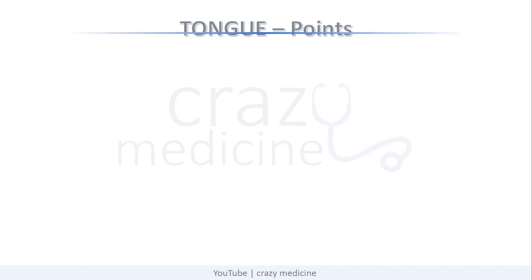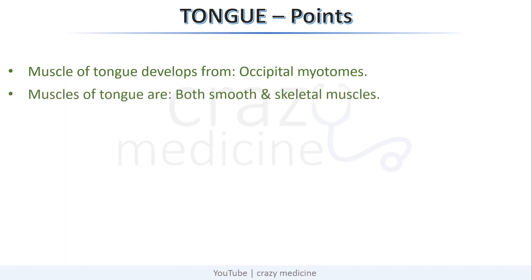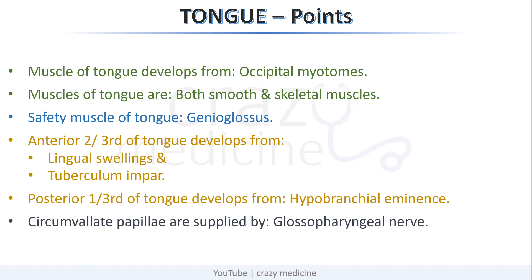Some other important points related to the tongue: muscles of the tongue develop from occipital myotomes. Muscles of the tongue include both smooth and skeletal muscle. The safety muscle of the tongue is genioglossus. The anterior two-thirds of the tongue develops from the lingual swelling and tuberculum impar. Posterior one-third develops from the hypobranchial eminence. Lastly, circumvallate papillae are supplied by the glossopharyngeal nerve.